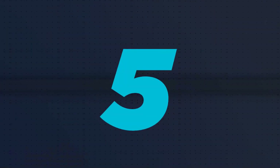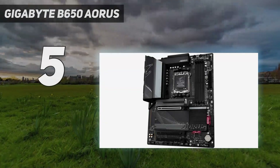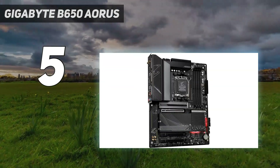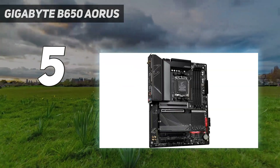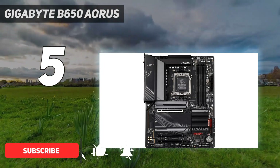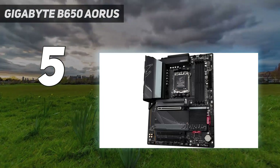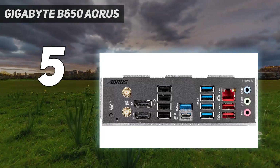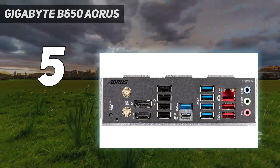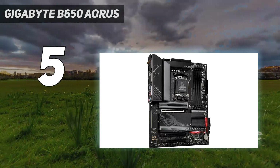Starting at number 5: the Gigabyte B650 AERIS Elite AX. This is an entry-level B650 motherboard for AMD users looking to upgrade to the AM5 platform as a long-term investment, given how long the AM4 socket has been in the market. While the B650 AERIS isn't the most feature-packed B650/B650E motherboard out there, it does a more than fair job as an excellent alternative to other entry-level B650 motherboards.